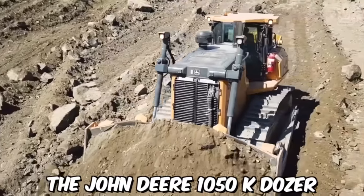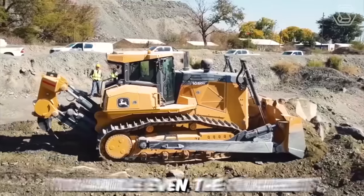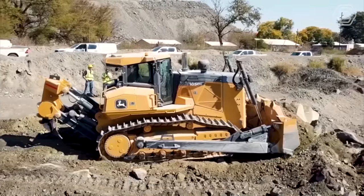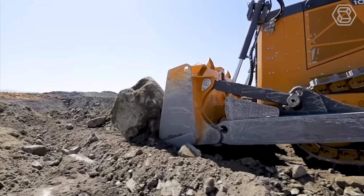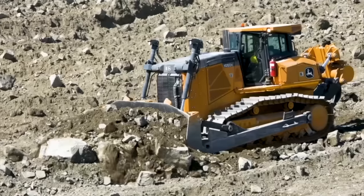The John Deere 1050 K-Dozer is a powerful and reliable piece of heavy equipment designed to handle even the toughest earth-moving and construction projects. With a range of advanced features and cutting-edge technologies, this dozer is one of the most versatile and productive dozers available on the market today.